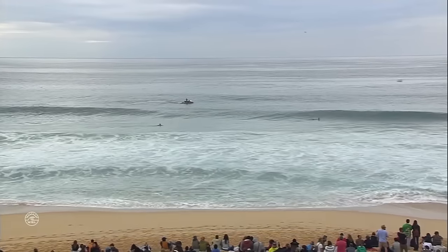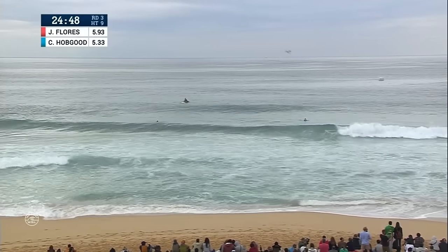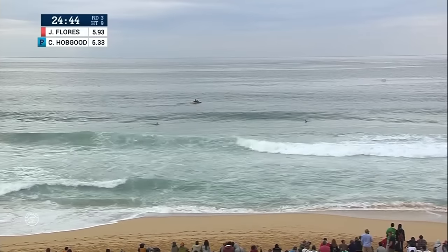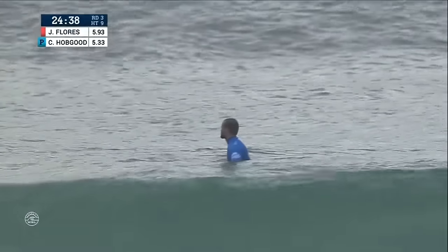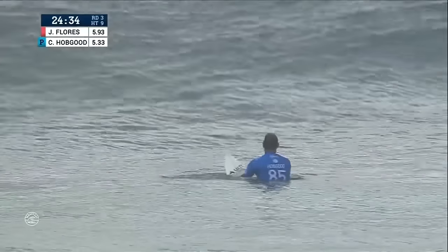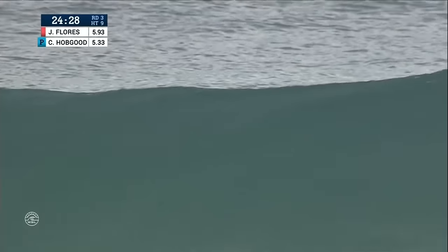Where do you put CJ in that radical factor? When he was a grom, he'd had some pretty interesting aerials he was going for. He had that innovation — those beautiful straight airs. He's got a pretty much all-around kind of game, silky smooth on his backhand, good in the barrel. The tide's going out, so who knows, we might see a couple of sneaky little tunnels from CJ.